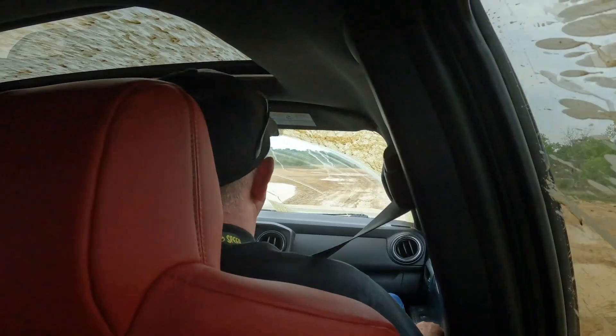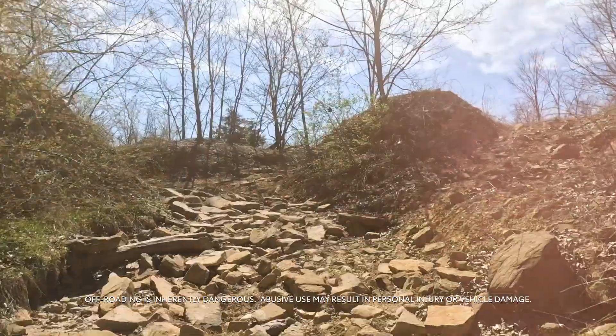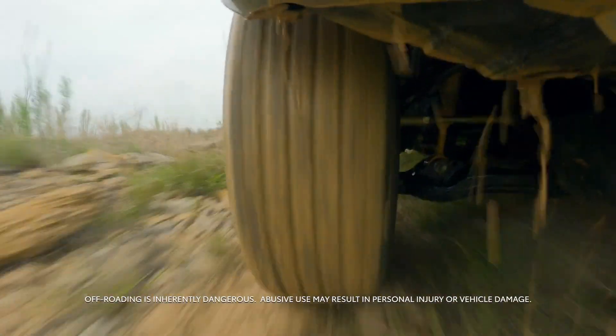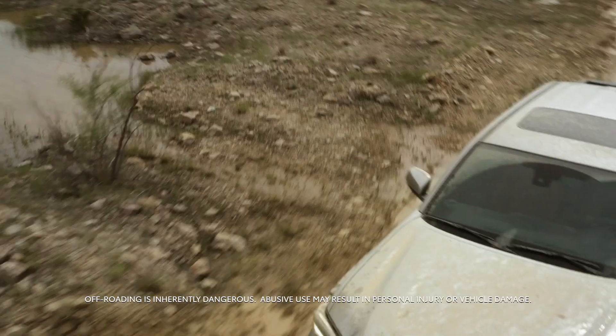We take a lot of pride in where we've come with ISO DC. One important consideration for the seat was safety, with unique parts that are not normally found in a seat. It's been through all kinds of off-roading situations — Michigan, Arizona — 10,000 miles put on with this seat, both on-road and off-road driving.